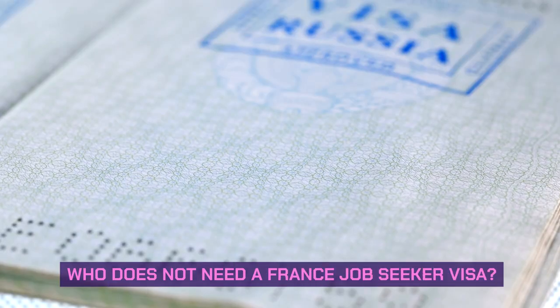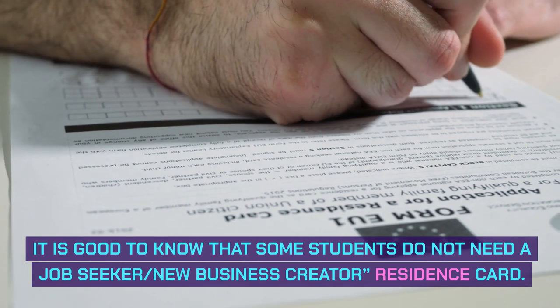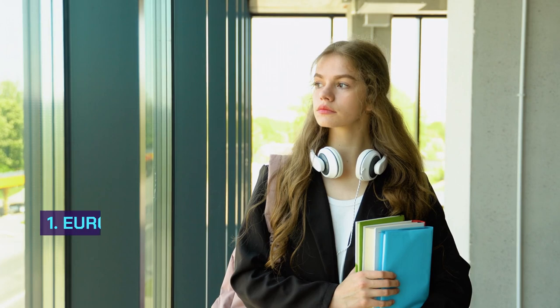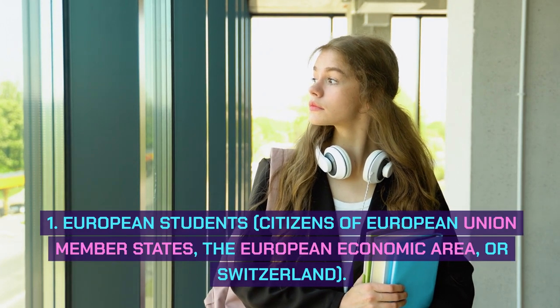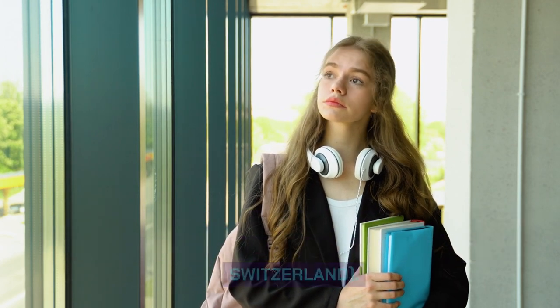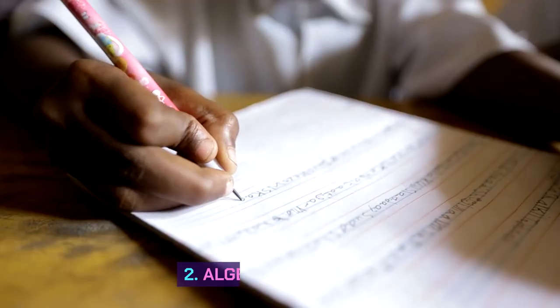Who does not need a France Job Seeker Visa? It is good to know that some students do not need a Job Seeker, New Business Creator, Residence Card. This refers to: 1. European Students — Citizens of European Union Member States, the European Economic Area, or Switzerland. They do not need a residence permit to work in France.